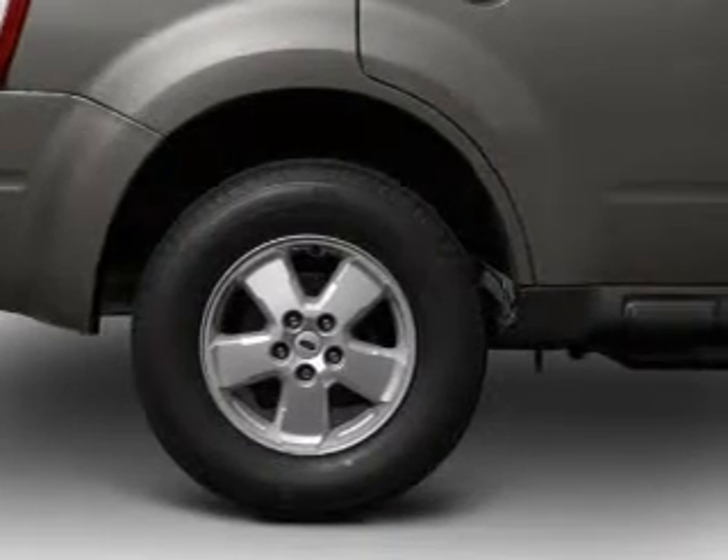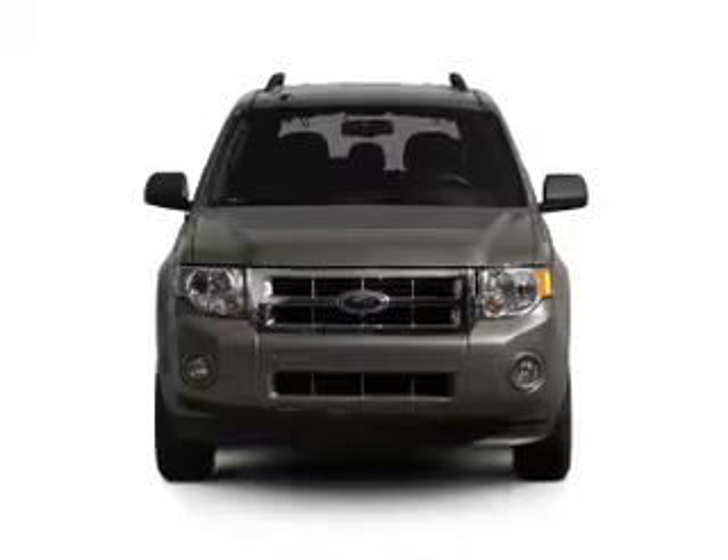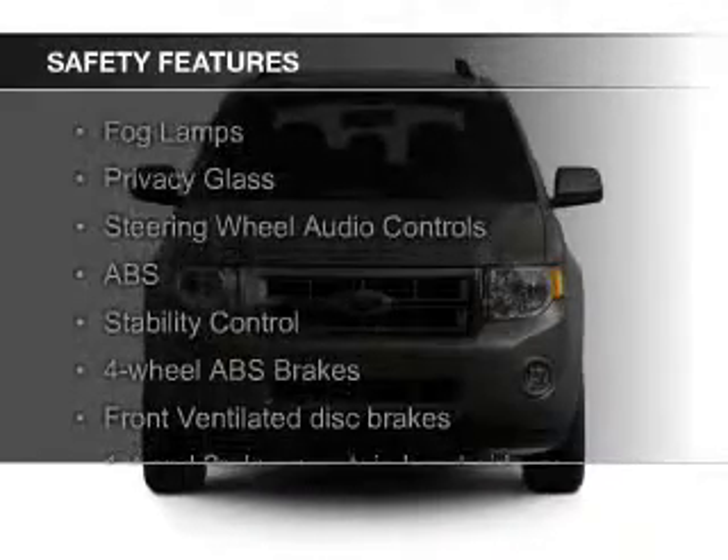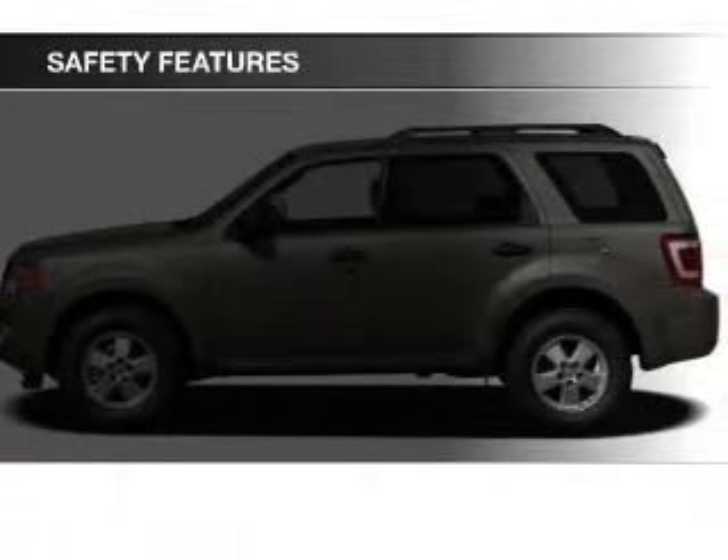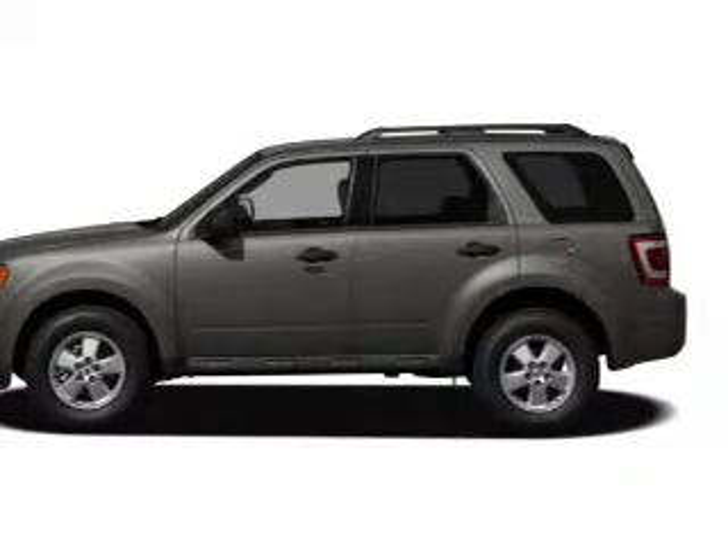Power seats, roof rails, cruise control. Safety was made a priority with these features: fog lights, curtain head airbags, side airbags, independent suspension, brake assist, and traction control.